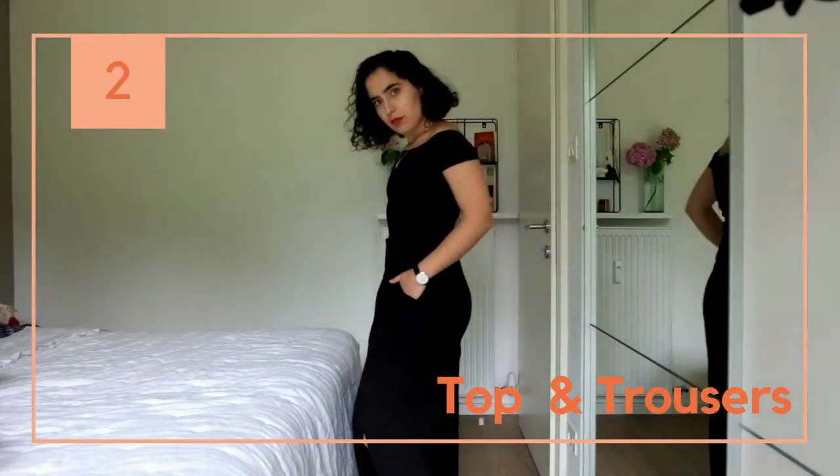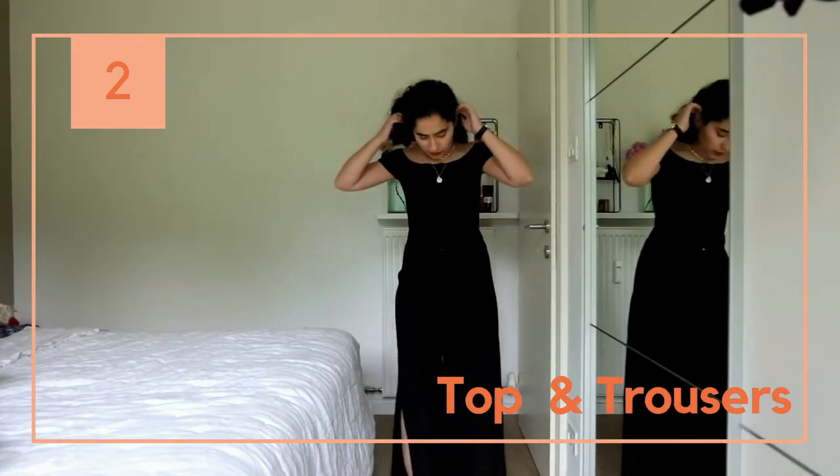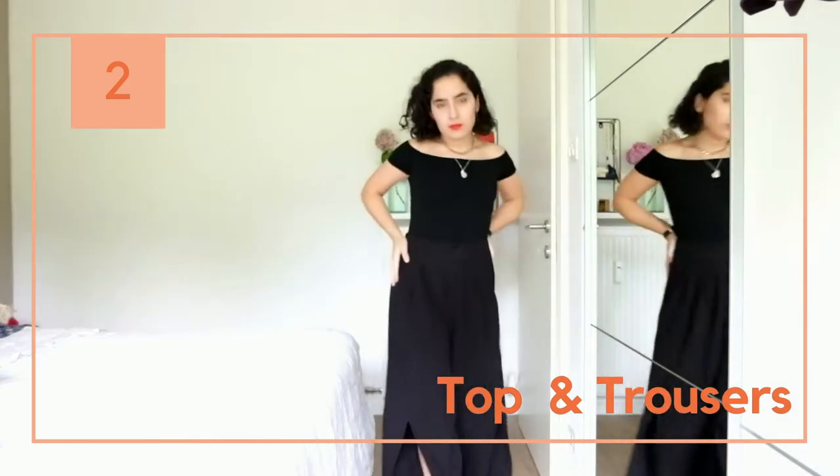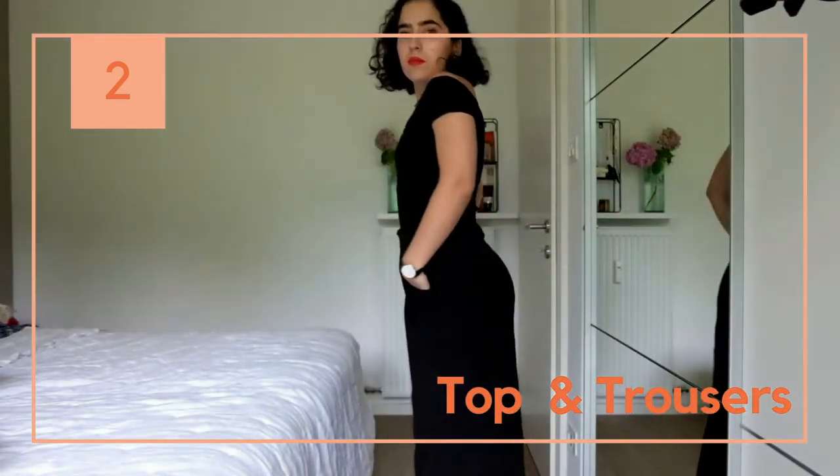This outfit is a cute and formal top that I love paired with some long linen trousers. I showed you on my last video what I wore in Venice — they are practical and cute, if you ask me.